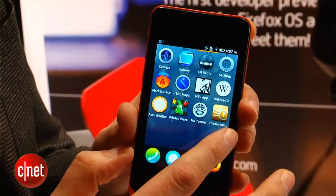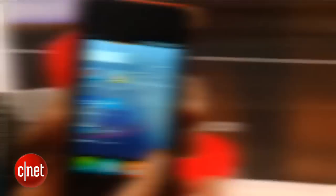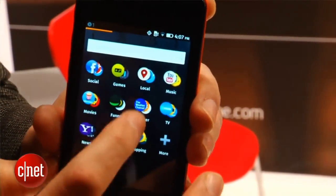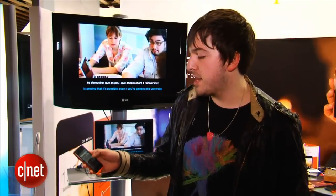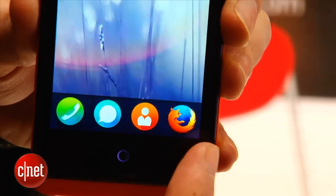Firefox OS looks quite simple. It's quite reminiscent of Android in that it has various home screens for you to swipe around. Swipe to the right and you'll see quite a lot of bold icons that are quite a bit like iOS. Over to the left you'll see groups of icons grouping together social, local, and music tools. Along the bottom you'll find the important tools: your browser, your contacts, messaging, and your phone.